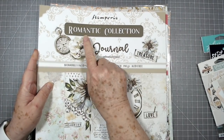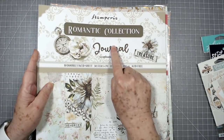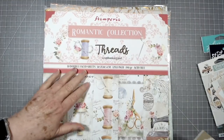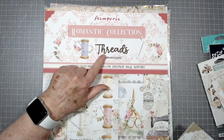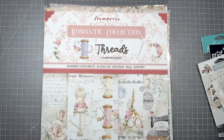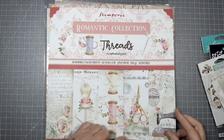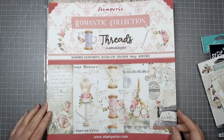One correction on this one — this one is called Romantic Collection Journal, because we've also got one here that's called Romantic Collection Threads. So this one is Journal, that one is Threads. I just wanted to clear that up. Now look at this — oh my goodness!